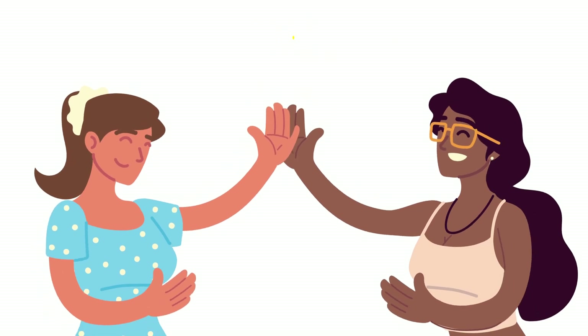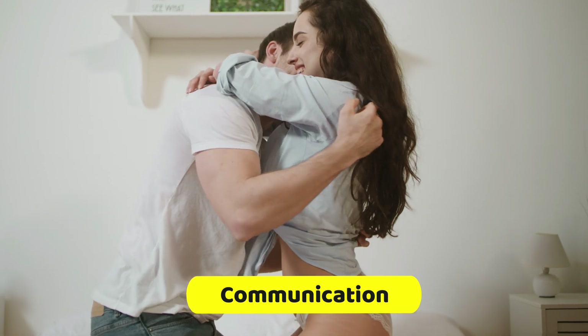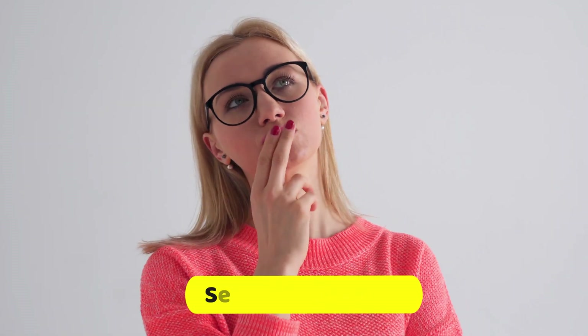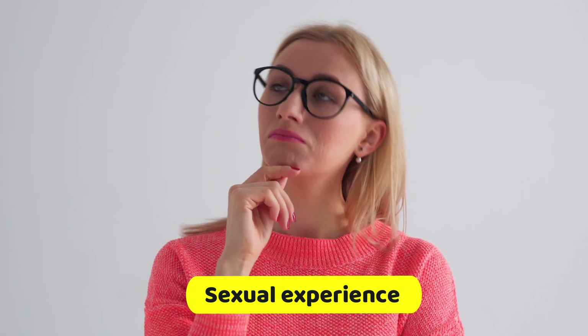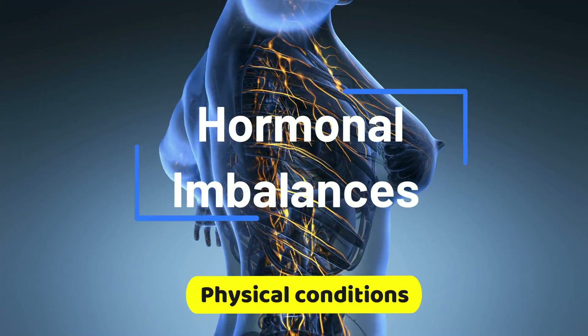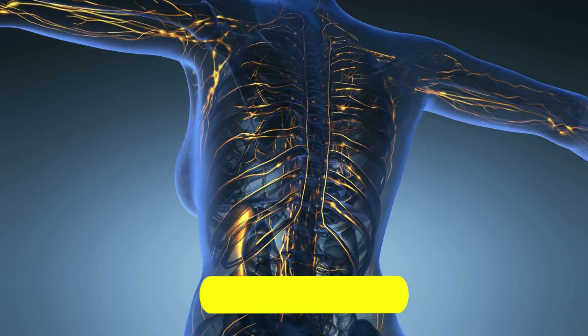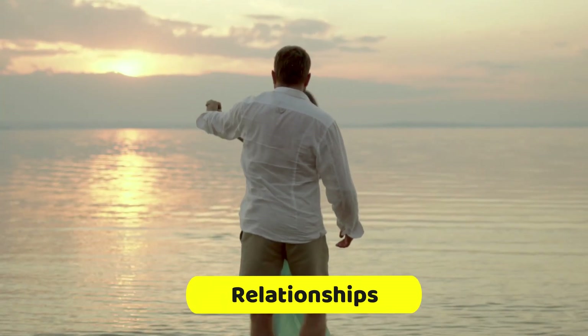Communication: good communication with a partner about what feels pleasurable can increase the likelihood of orgasm. Sexual experience: women who have more sexual experience are more likely to understand their bodies and what feels pleasurable to them. Physical conditions: certain physical conditions such as hormonal imbalances or medications can affect sexual arousal. Relationships: the emotional and physical connection with a partner can impact the likelihood of orgasm.